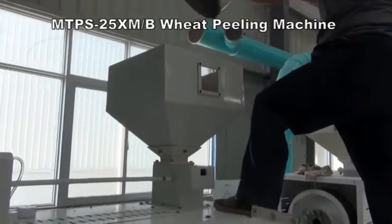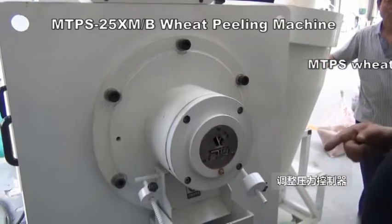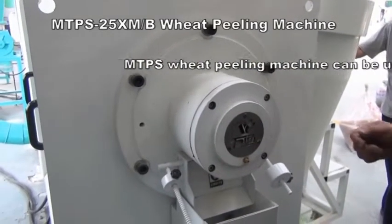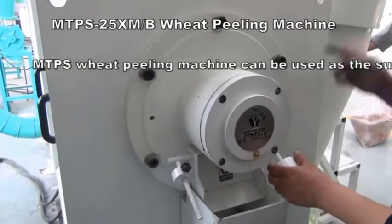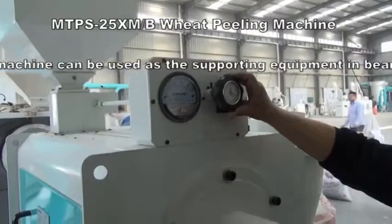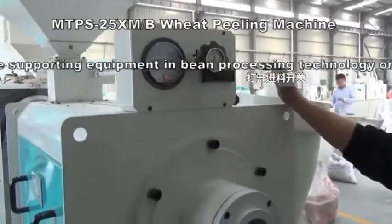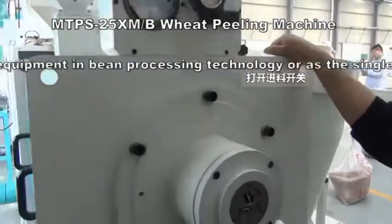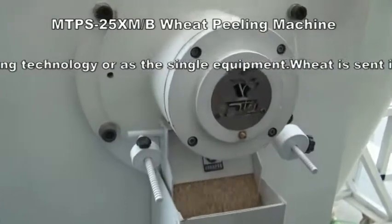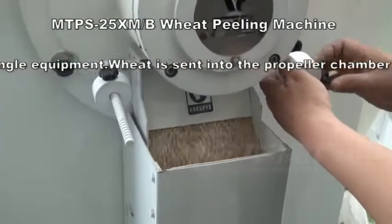It is sent into the propeller chamber by a flow adjustment device through the feeding hopper, and is sent to the emerald by the spiral propeller. Wheat moves spirally along the surface of the emerald and rubs against the sharp sand on the emerald surface, which rotates at a certain line speed. There is mutual friction between the wheat kernels and the seed plate, which makes the wheat peeled and polished.